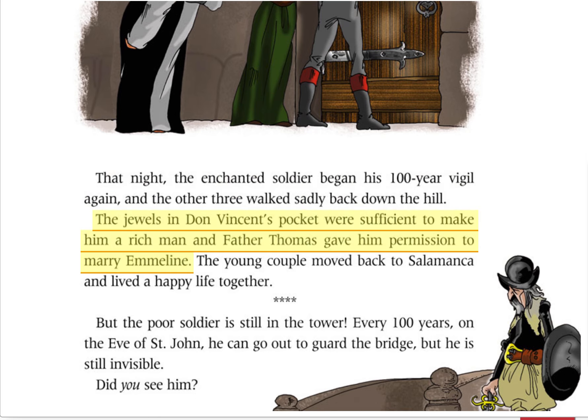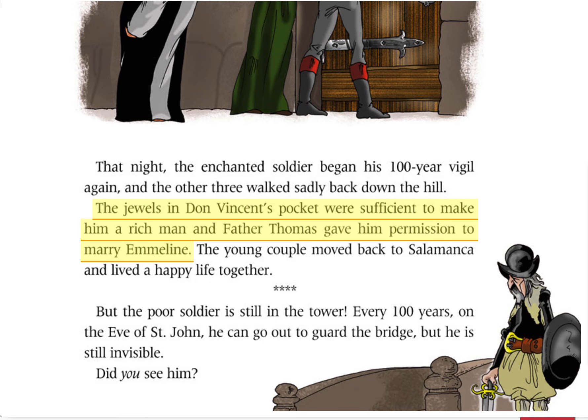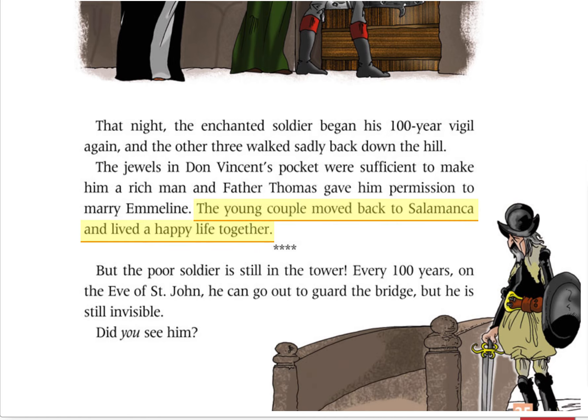The jewels in Don Vincent's pocket were sufficient to make him a rich man, and Father Thomas gave him permission to marry Emmeline. The young couple moved back to Salamanca and lived a happy life together.